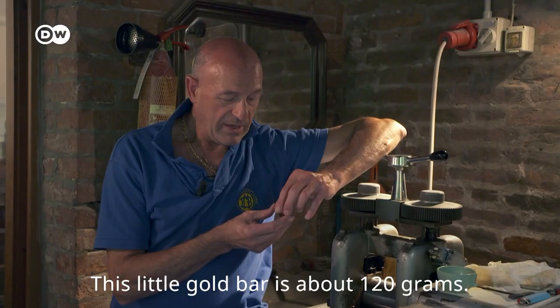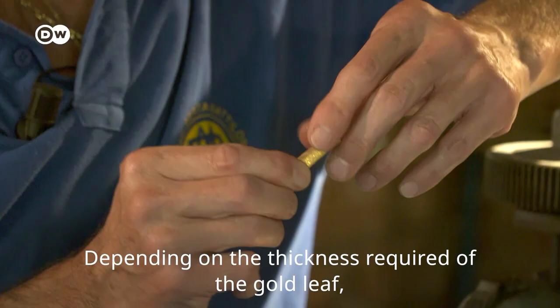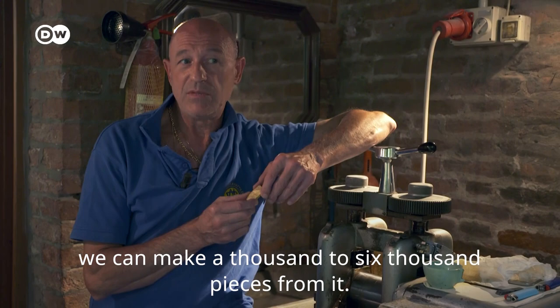Allora, questo è un lingottino da 120 grammi circa. E da questo lingottino, a seconda delle ordinazioni che avremo, riusciremo a ricavare dalle 1.000 alle 6.000 foglie. [This is a small ingot of about 120 grams. And from this ingot, depending on the orders we receive, we will be able to obtain between 1,000 and 6,000 leaves.]